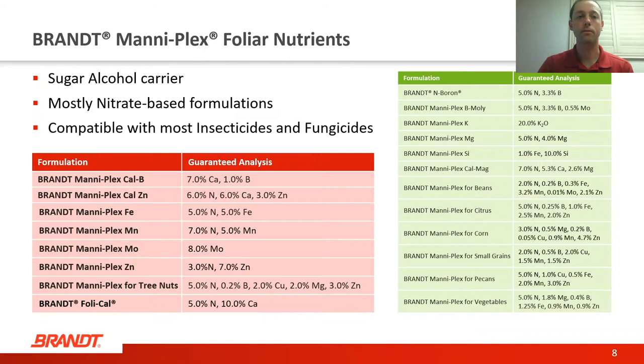Let's take a detour to talk about the Maniplex formulations—this is really our flagship foliar nutrient product line. We've got a lot of different formulations available; these products have been in the California market for over 20 years. The formulations in the red table are the ones we're talking about today as part of our almond nutrition program. We have many more formulations in the green table—we're not going to talk about them all today, but many may have a good fit in almond production depending on what nutrient deficiencies you're dealing with, weather issues, variety status, and those types of things.